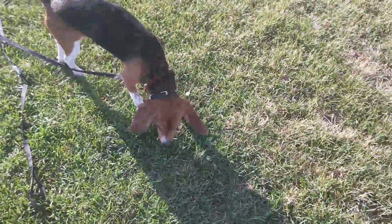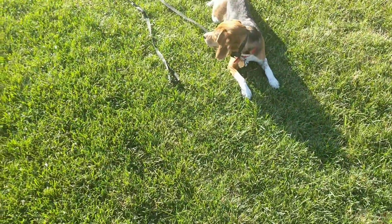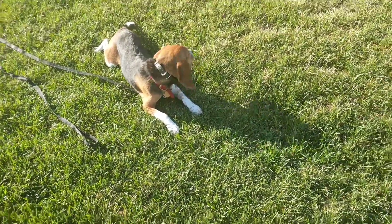So what we're doing is we're working a lot on recall. He has a long line right now, but I haven't had to use it a whole lot. We're using some cheese, long line, and e-collar.